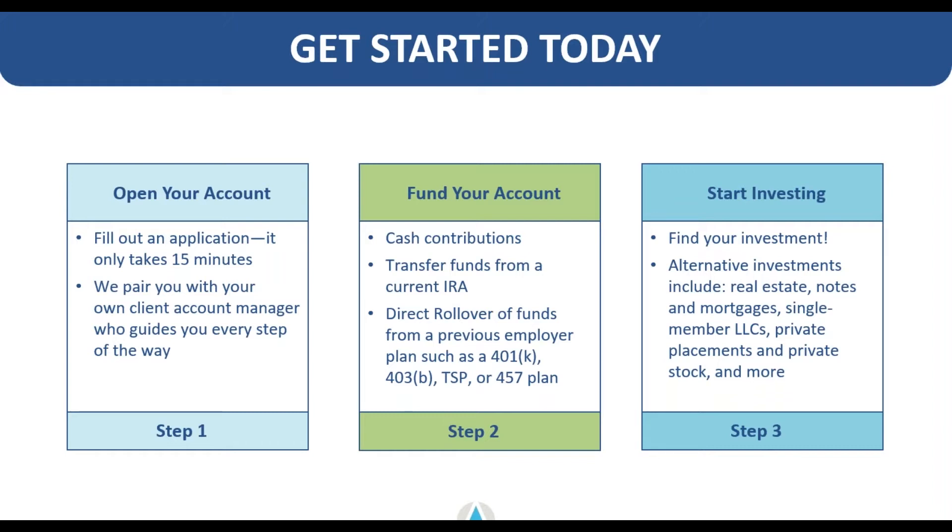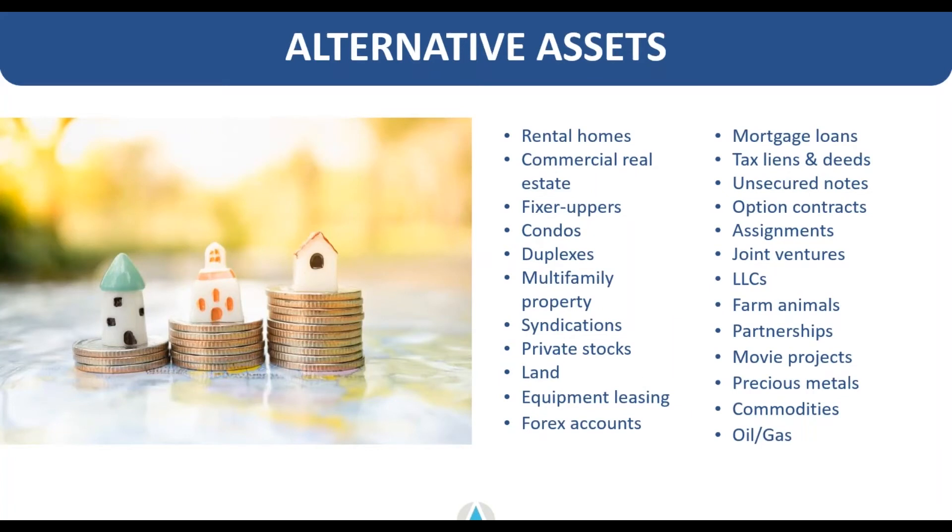You could invest into a number of different things, such as real estate, hard money lending, the single member LLC or checkbook control strategy we're going over today, other types of real estate such as syndication investments or larger commercial size properties. These are all investments you can hold within a self-directed account. You can even hold them specifically within the checkbook control account I'll be going over today.